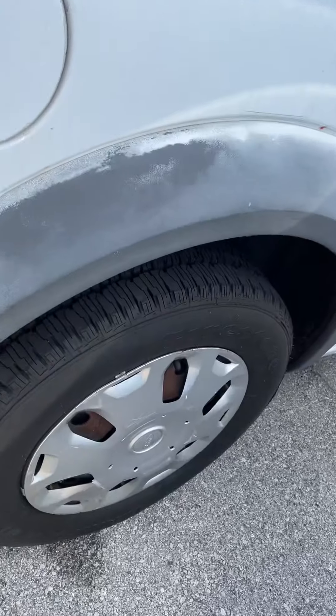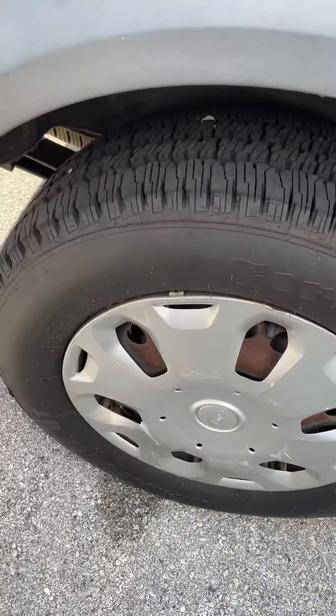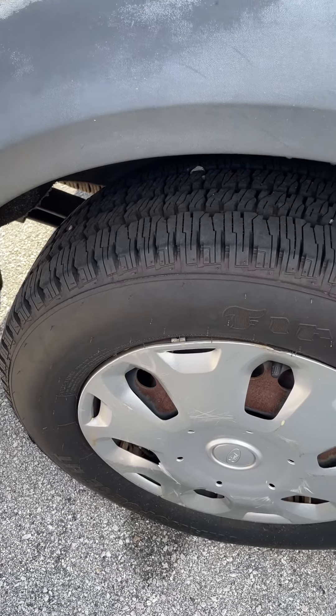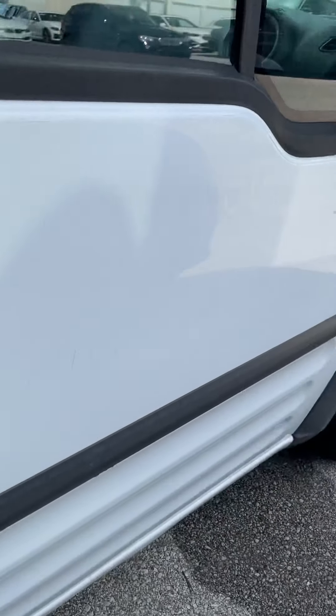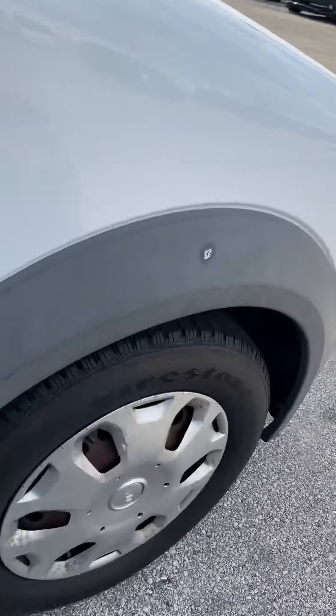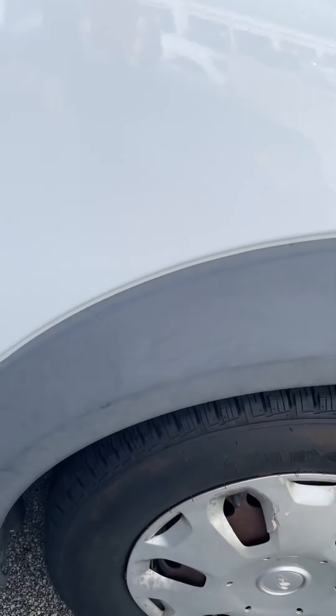Let's take a look over here. There's tire and wheel number three. It's as-is, no warranty. And tire and wheel number four.